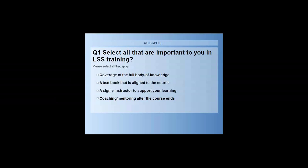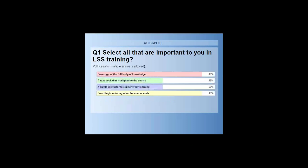A course specific to your industry? Or a lot of coaching and mentoring? Looking at the poll results, the most important ones were coaching after the course and the coverage of the full body of knowledge. That makes me feel good, because it means we're a good choice for you.